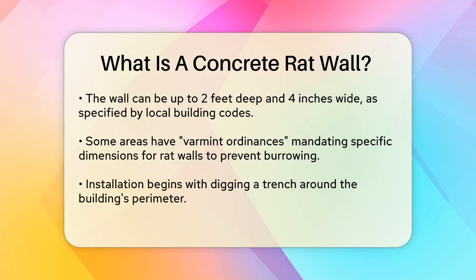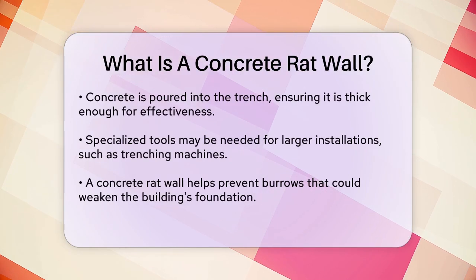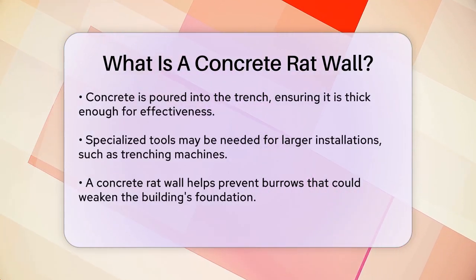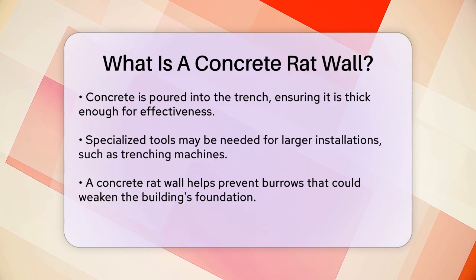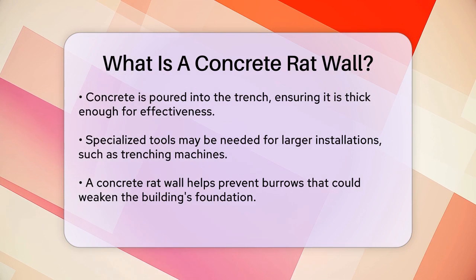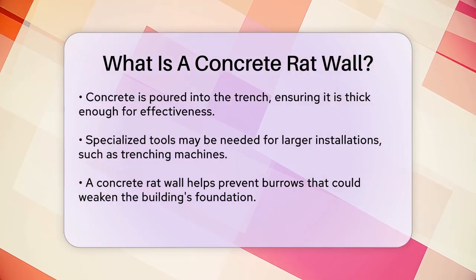Installing a concrete rat wall involves several steps. First, you need to prepare the ground by digging a trench around the perimeter of your building. Then, you pour the concrete into this trench, making sure it is thick enough to be effective. For larger areas, you might need specialized tools like a trenching machine and hog rings to secure the concrete in place.